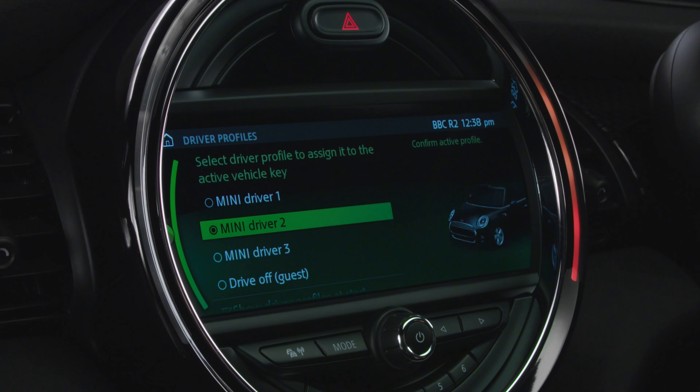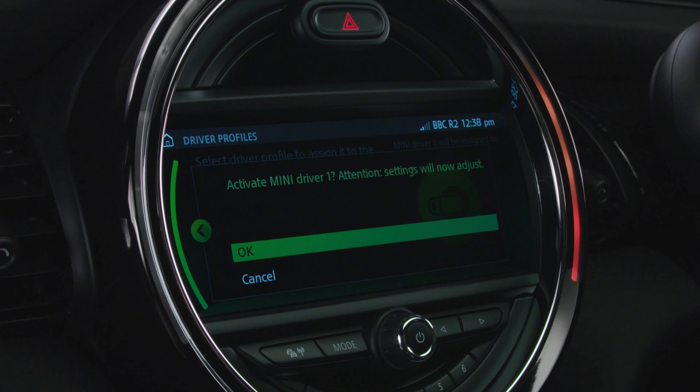The next time you start your car, the display will ask you to select your driver profile, and your MINI will be set up personalized just for you.